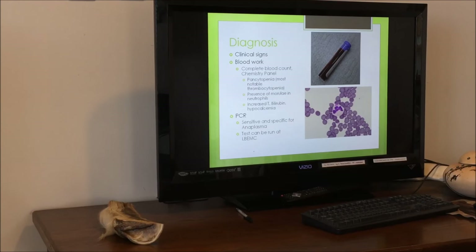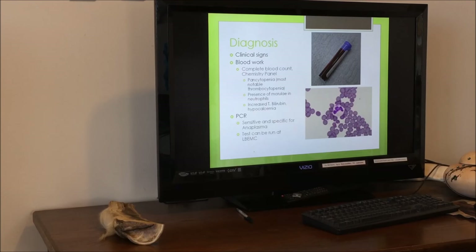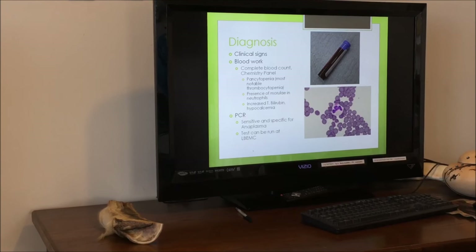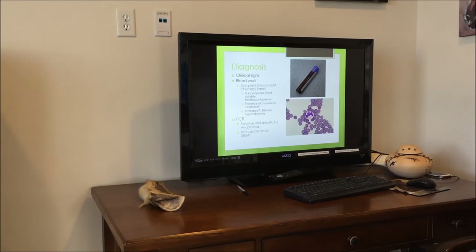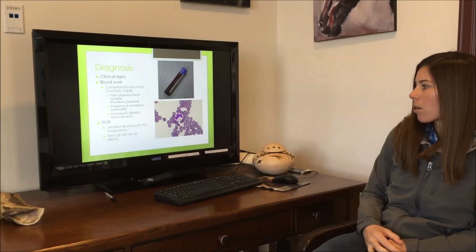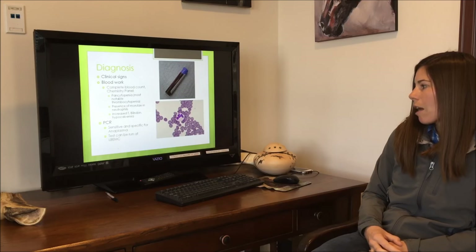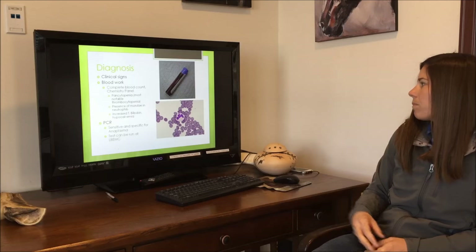The way we diagnose tick fever is through clinical signs, but in addition we do blood work — a complete blood count and a chemistry panel. We see generalized changes that are specific to Anaplasma phagocytophilum infection. Additionally, we do a PCR blood test, which is very sensitive and specific for the infection, and we can run that test in-house at Loomis Basin.